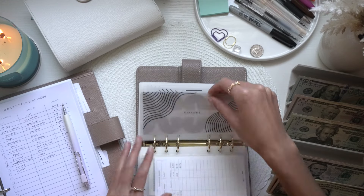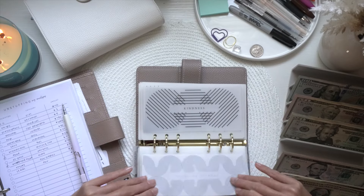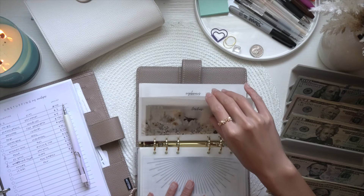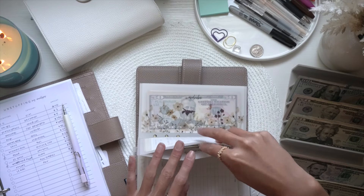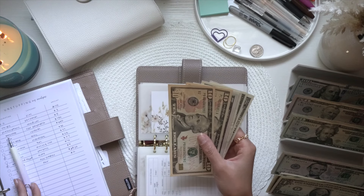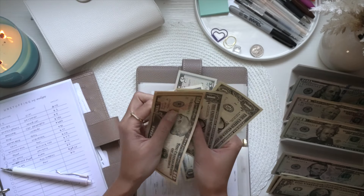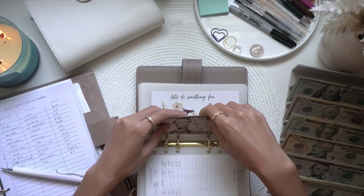These are the nude envelopes I got from Crafted by Coco — super cute. Now we're going into the fun envelope. Fun is getting $23 taken out because we played arcade games on the boardwalk: ten, twenty-one, twenty-two, twenty-three. So we only have six dollars left in fun.